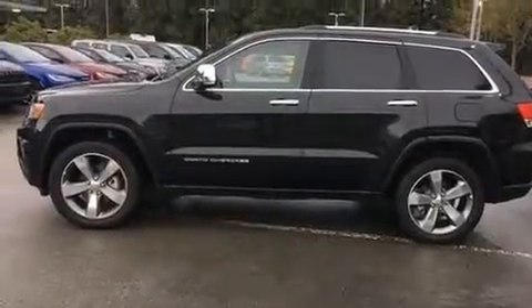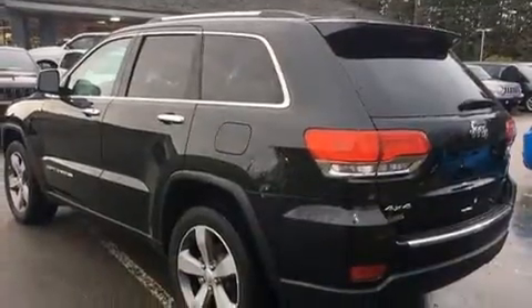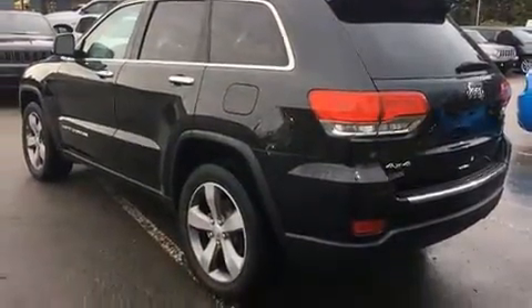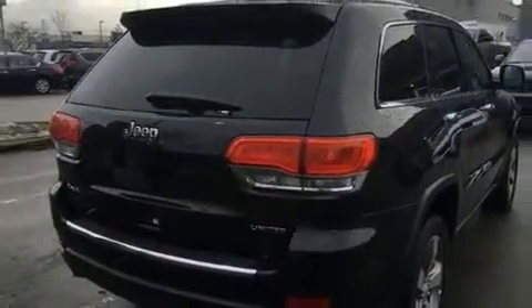Load your family into the 2016 Jeep Grand Cherokee. Smooth gear shifts are achieved thanks to the refined six-cylinder engine. And for added security, Dynamic Stability Control supplements the drivetrain. Four-wheel drive allows you to go places you've only imagined.